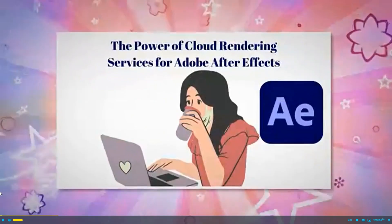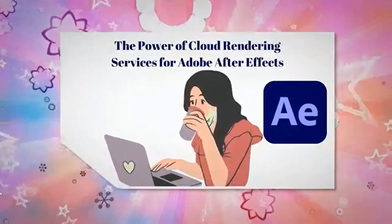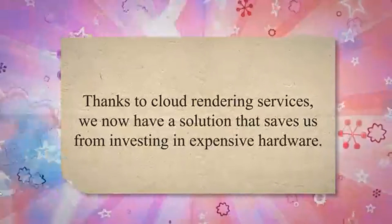As a video editor and animator, I know how important it is to have access to high-end rendering power for post-production work. Thanks to cloud rendering services, we now have a solution that saves us from investing in expensive hardware.